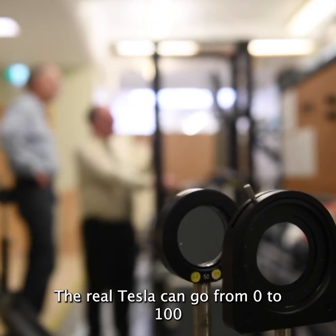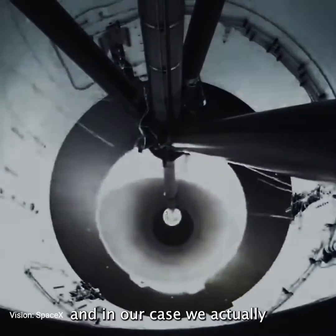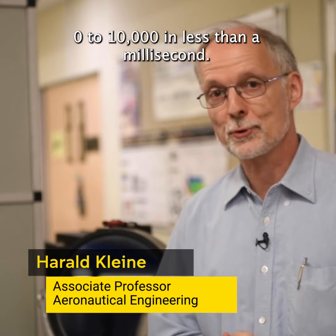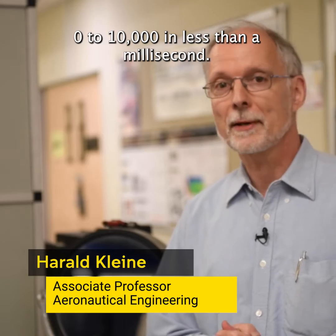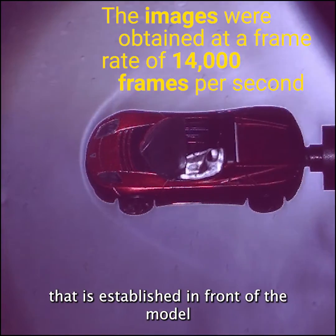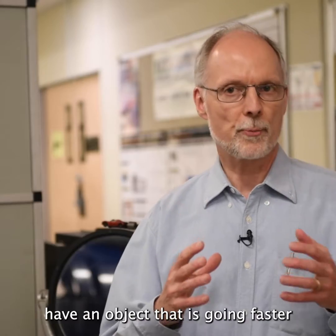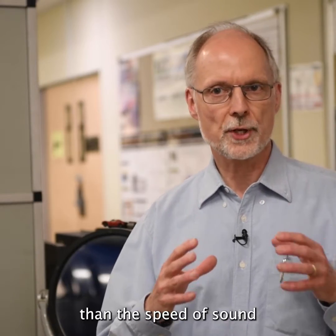The real Tesla can go from zero to 100 in less than three seconds, and in our case we actually accelerated it from zero to 10,000 in less than a millisecond. What you see is a major bow shock established in front of the model — something that happens whenever you have an object going faster than the speed of sound.